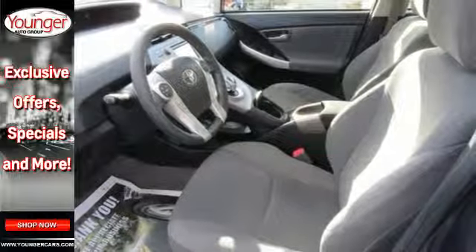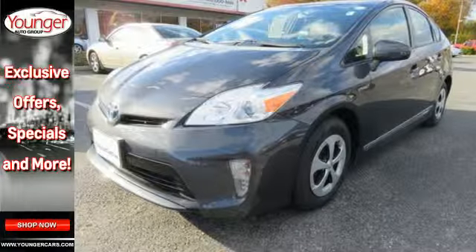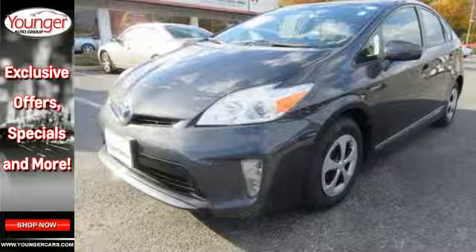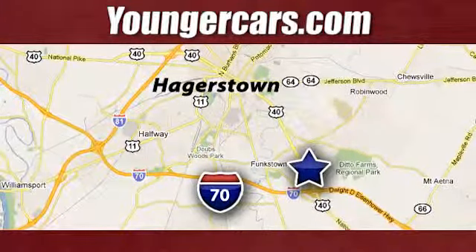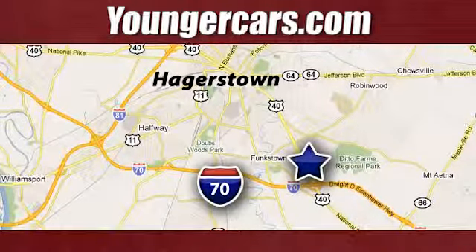Get behind the wheel of an honest vehicle and start saving money with this hybrid today. Visit our website at YoungerCars.com. We're conveniently located at 1945 Dual Highway in Hagerstown, Maryland.